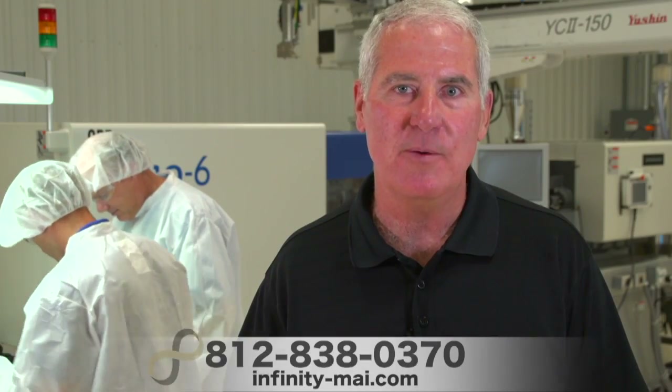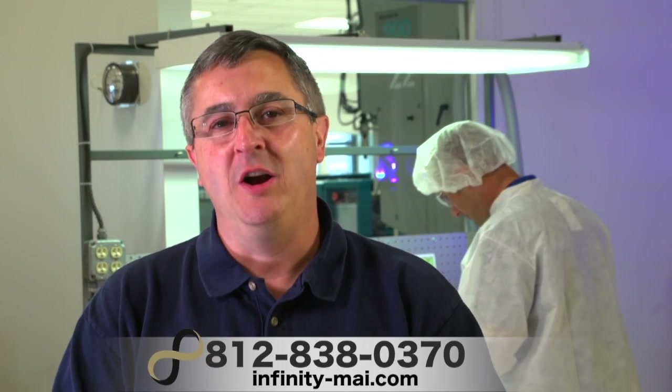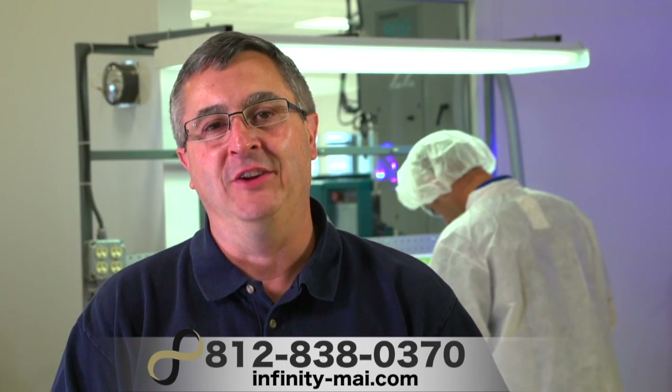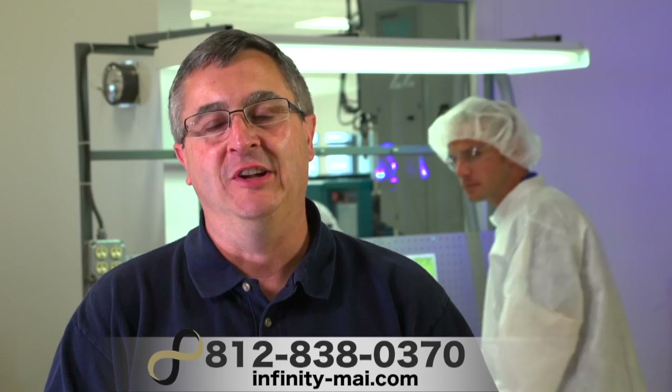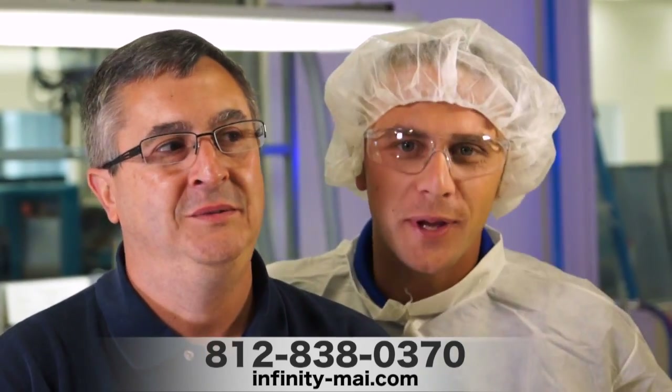I have over 30 years experience in medical molding. Please contact us — we'd love to review your project. When you partner with us, you're partnering with a company that has the expertise, people and facilities to take on your project. You're dealing with Infinity and beyond.